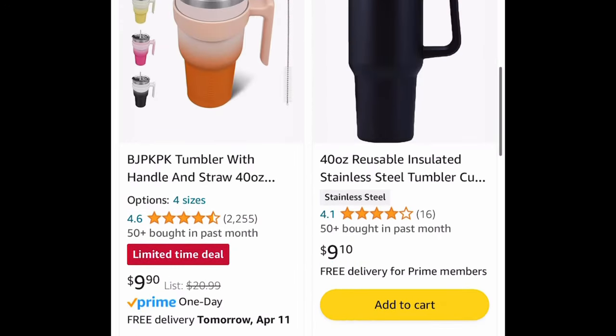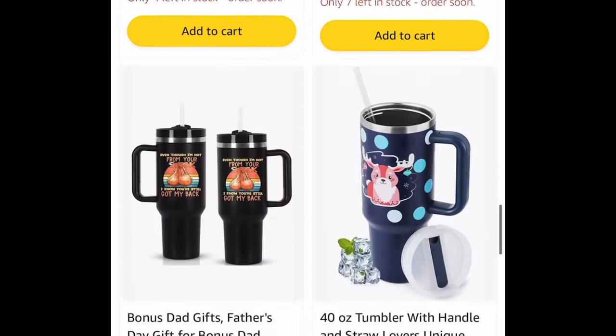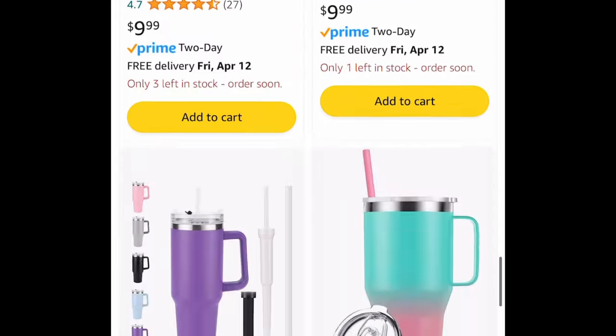This was requested — a tumbler. I've put all the 40 ounce tumblers here for you, and all of these are under $10. They even have holiday ones — super cute.